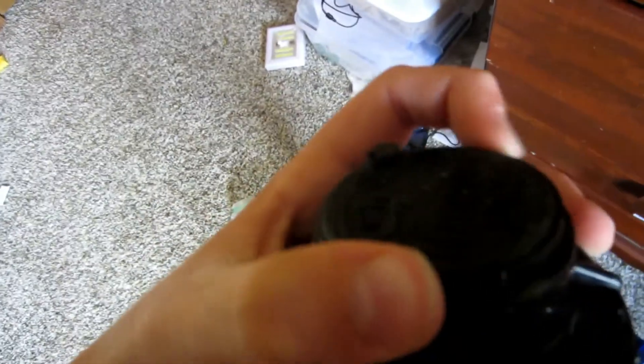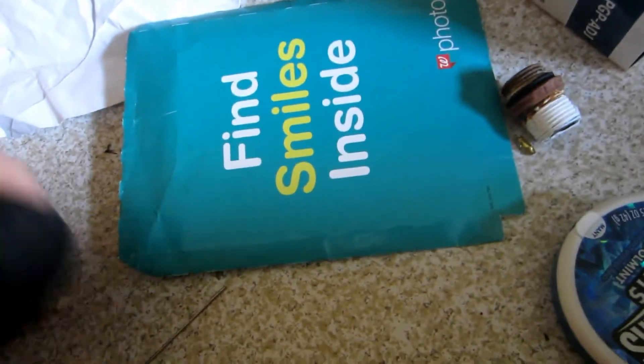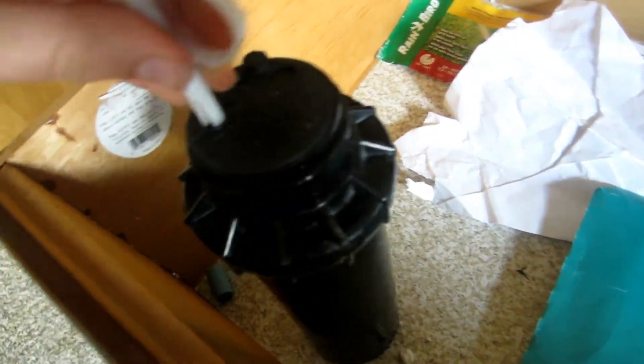Here's the Hunter PGP. And here's the adjustment tool for it — you just stick this in here to adjust the arc. And here's the package for it; I kept the package. The nozzles for it were in that bag, and the instructions are in there too.